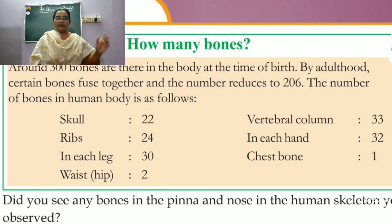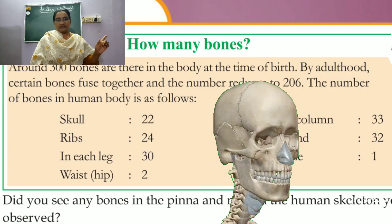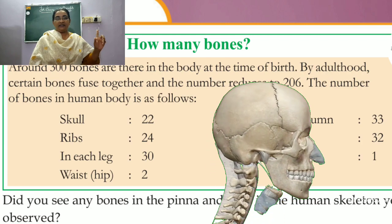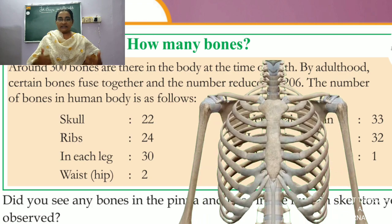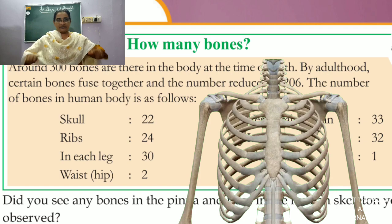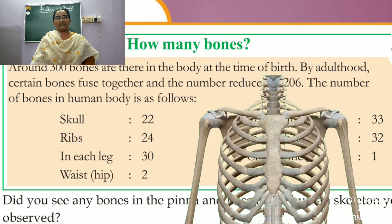Now look at this table — the number of bones in our human body. In the skull, which we saw yesterday, there are 22 bones joined together. In the ribs — if you touch here you can feel the ribs — there are 24 ribs. On one side we have 12 and the other side we have 12, so in total there are 24 ribs.